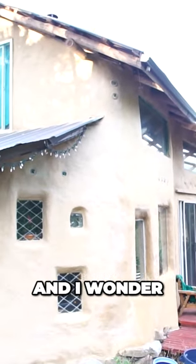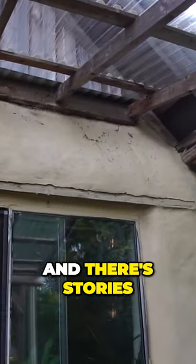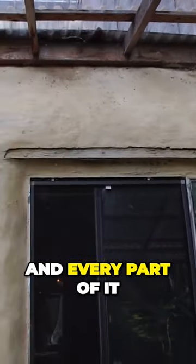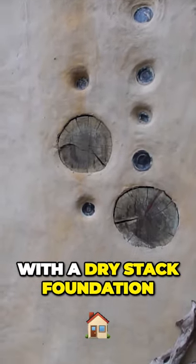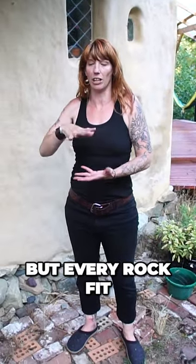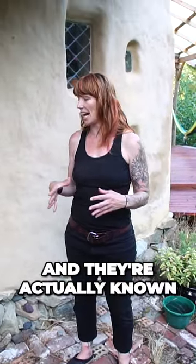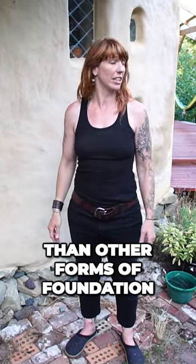I wonder what I should tell you about it. It's made out of all recycled stuff, and there's stories about every window and every part of it. So it's made with a dry stack foundation, which just means that there was no mortar, but every rock fit together just perfectly. And they're actually known to be stronger than other forms of foundation.